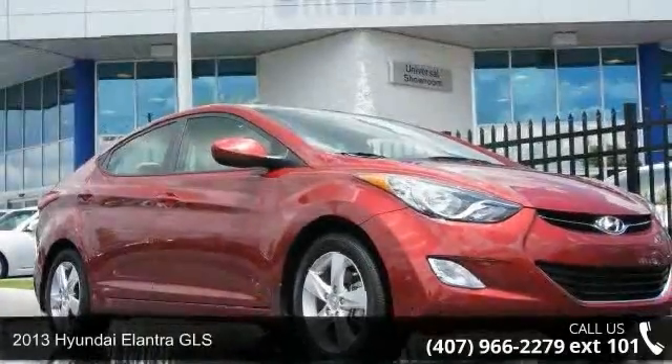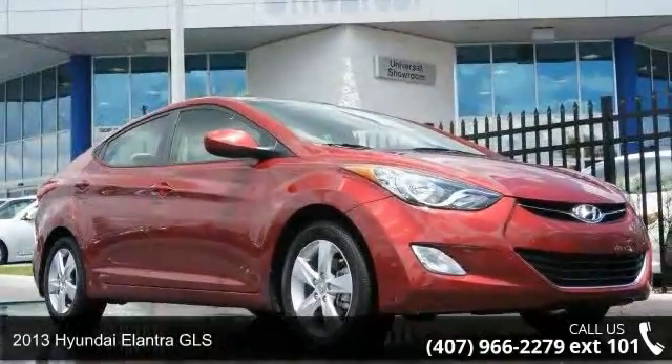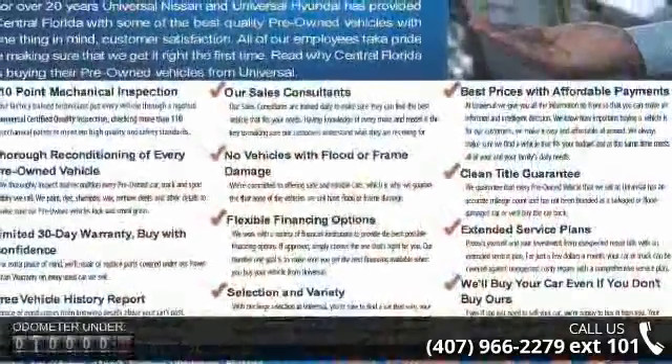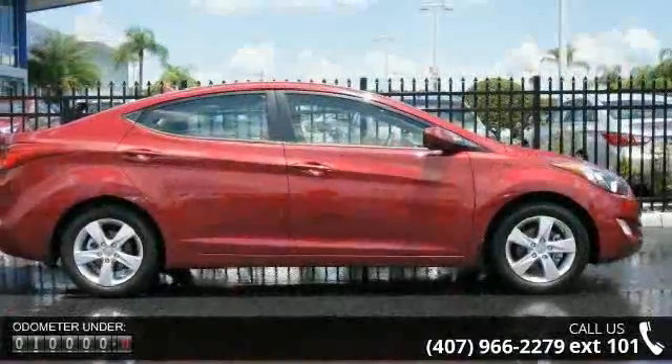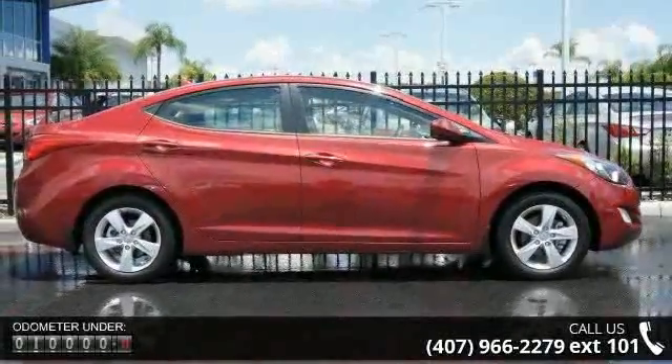Step into the 2013 Hyundai Elantra GLS. If you are looking for an automobile with great features, look no further. This vehicle comes with a reliable 4-cylinder engine connected to a smooth shifting automatic transmission.